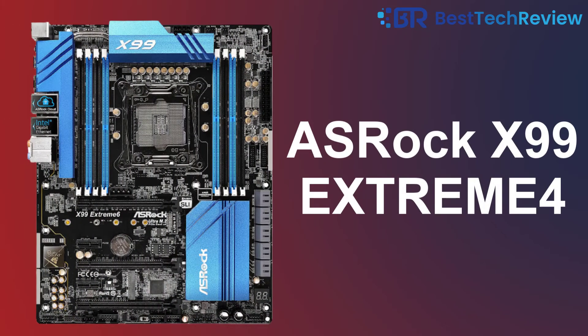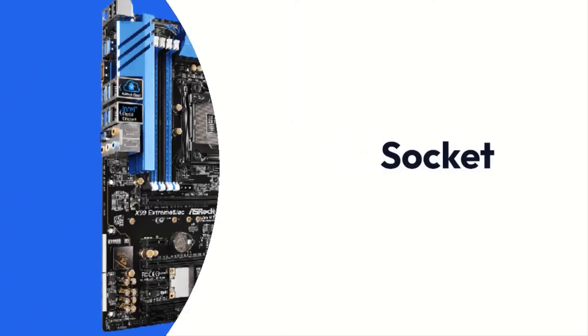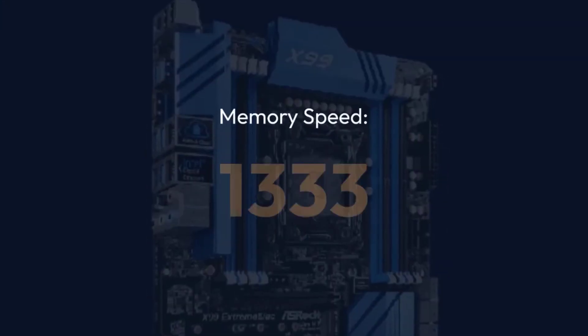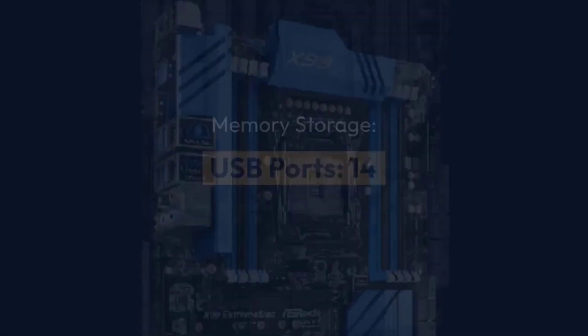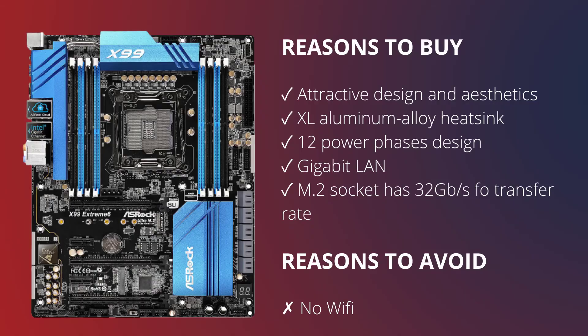3. ASRock X99 Extreme 4. Specifications — Brand: ASRock. Chipset: Intel X99. Socket: LGA 2011-3. Form Factor: ATX. Memory Speed: 1333MHz. USB Ports: 14. Memory Storage: 128GB. Reasons to Buy: Attractive Design and Aesthetics, XL Aluminum Alloy Heatsink, 12 Power Phases Design, Gigabit LAN, M.2 Socket with 32GB/s data transfer rate. Reasons to Avoid: No Wi-Fi.